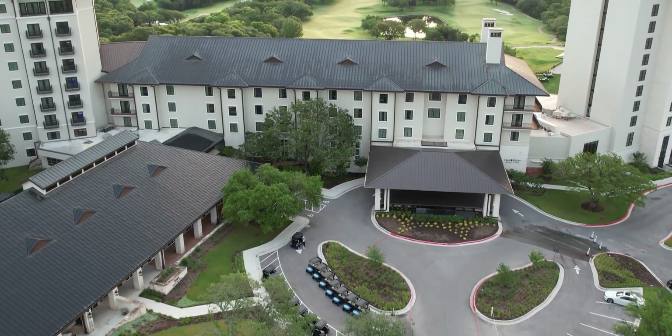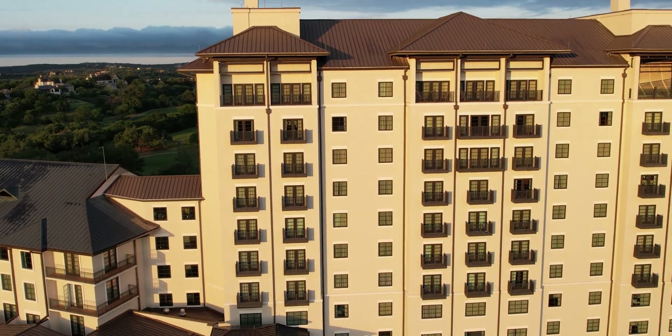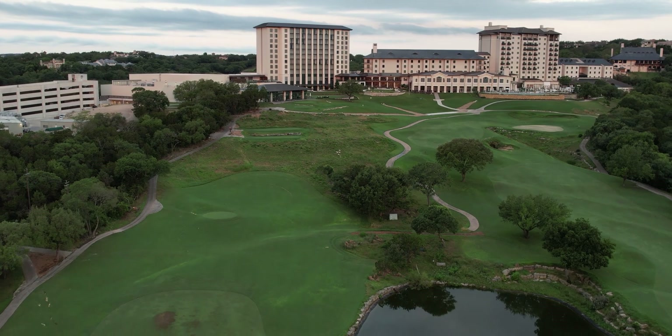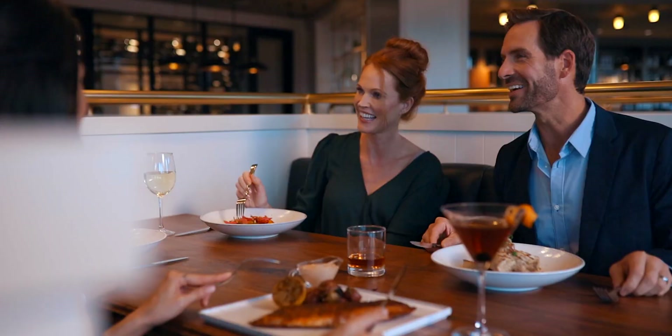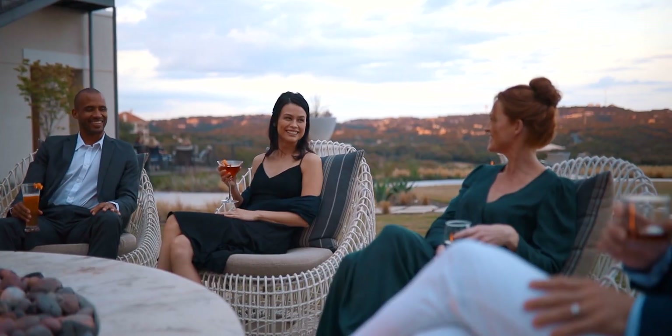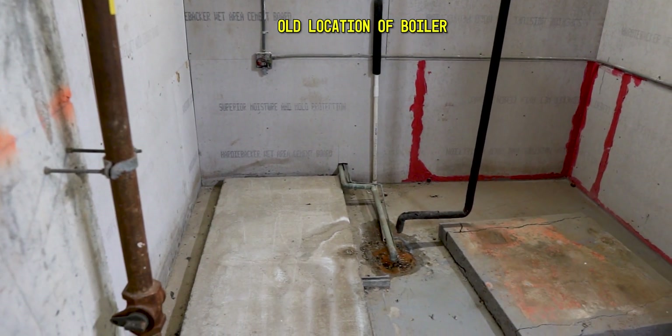We've been here since 1985 when it was originally established. We've got 493 guest rooms, four championship golf courses. We're located about 20 minutes outside of Austin. We have eight dining and entertainment outlets on property, which is requiring a lot of hot water out here. So what problems were you going through? Why did you end up replacing boilers with tankless water heaters here?